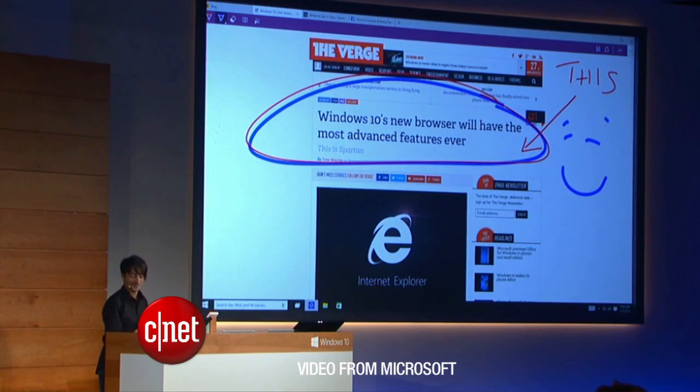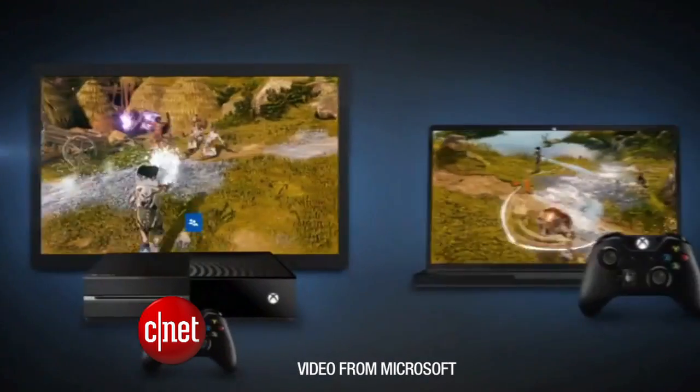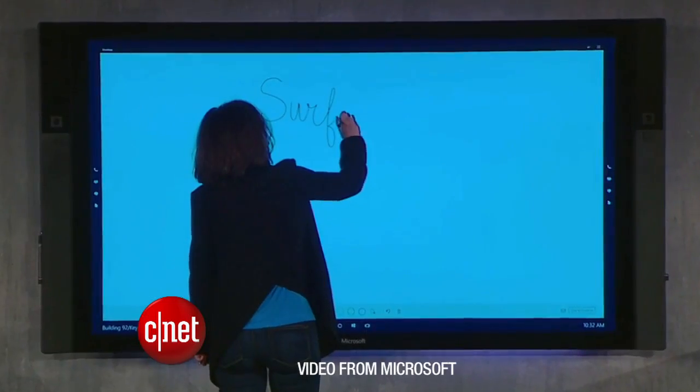Microsoft revealed new details about the Windows 10 operating system. It showed us a new web browser that works with Cortana, announced that you can cross-play Xbox games with Windows 10, and introduced a new digital whiteboard for the office.